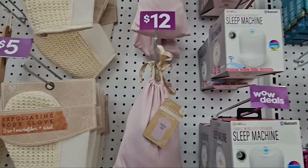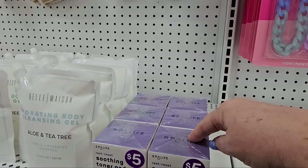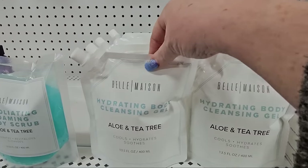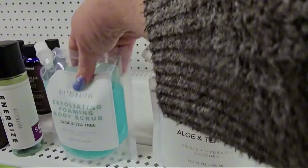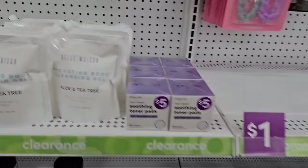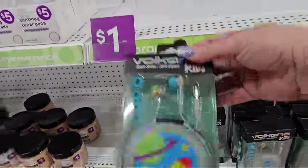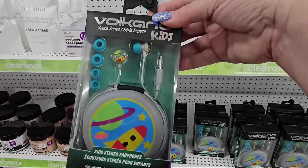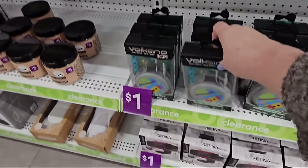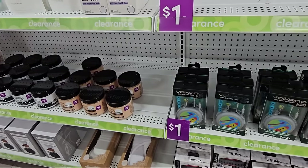Of course it's clearance. Soothing toner pads five dollars. Hydrating body cleansing gel — aloe and tea tree for four. Foaming body scrub for four. And the dollar stuff is kind of dwindling. We have kid stereo earphones from Volcano Kids for a dollar. And there's a webcam — it says fifteen but clearance says a dollar. That can't be real.